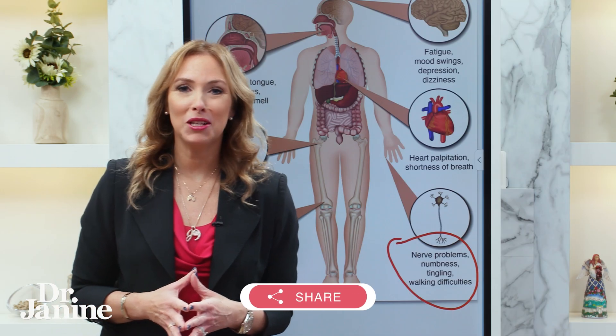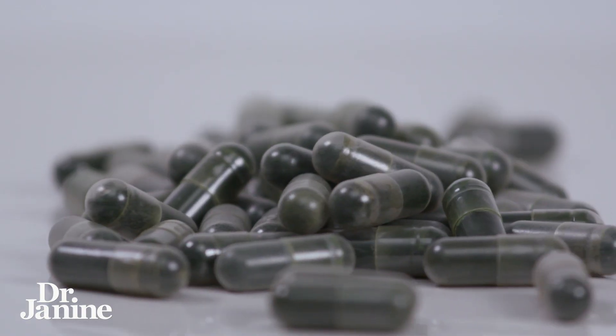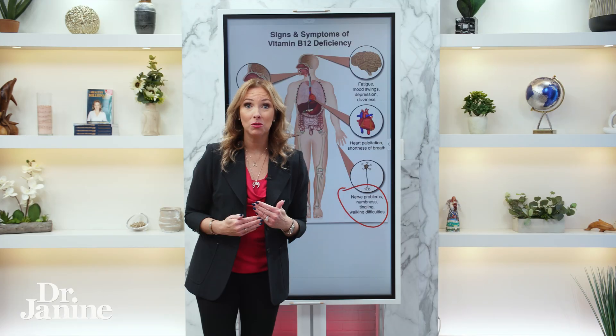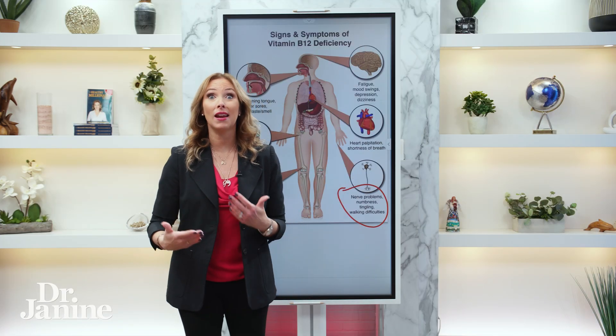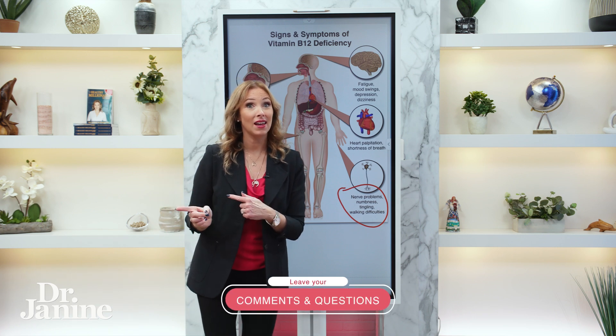My favorite type of vitamin B12 is called adenosylcobalamin — it may also be labeled as cobamamide. This form is easier to digest and absorb. It goes straight into the mitochondrial cells to produce the energy, the ATP, that we need, and it does not contain cyanide.